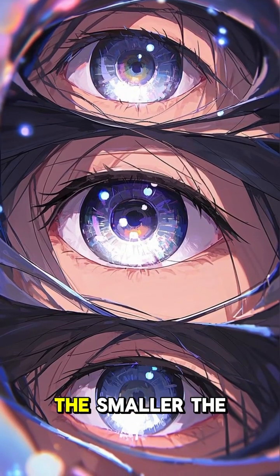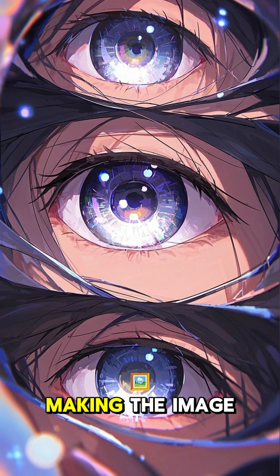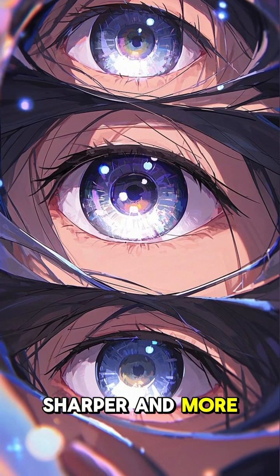Why? Because the smaller the hole, the more precise the angle of light entering your eye, making the image sharper and more focused.